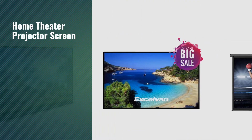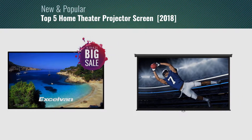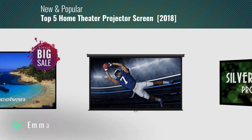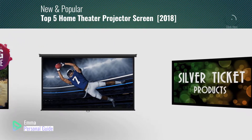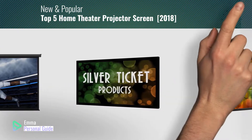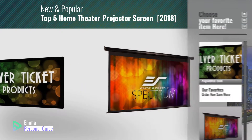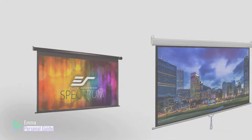If you're looking for a home theater projector screen, this video is for you. My name is Emma, your personal guide — welcome to our channel. At any time you can click this circle in the corner and get more info and real-time deals on your favorite products. Ready? Let's start.